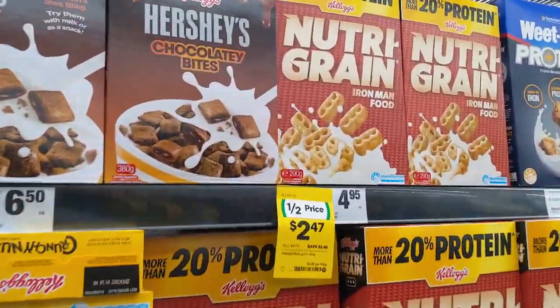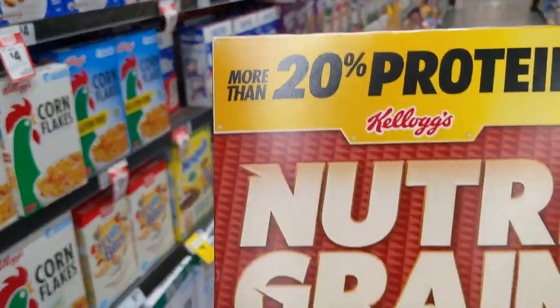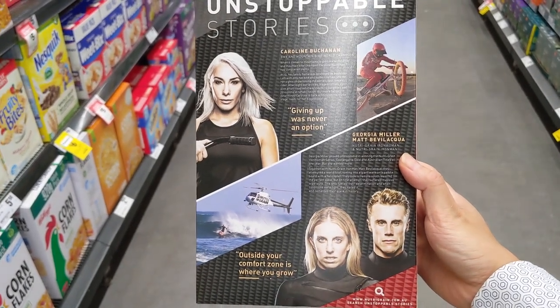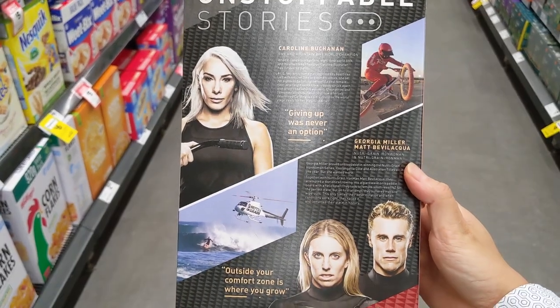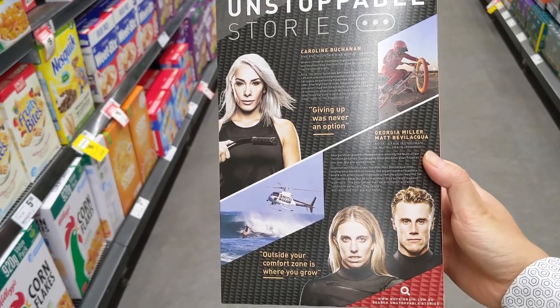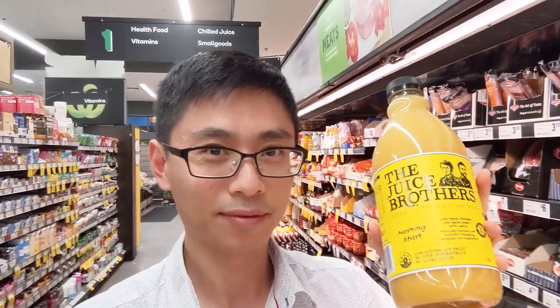First, Nutri-Grain. Its nutrition information panel shows it is very high in carbs and added sugar. It has a very impressive Ironman picture — yes, to be an Ironman you need a lot of energy, especially when exercising, using carbs and sugar to keep you going. But do everyday people like you and me need that much? This extra amount of added sugar will end up appearing around our belly.